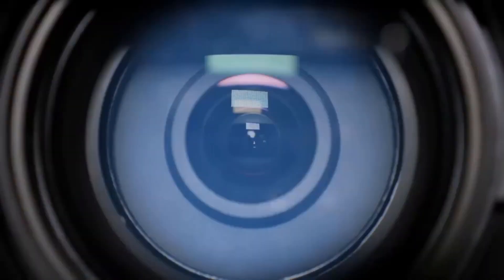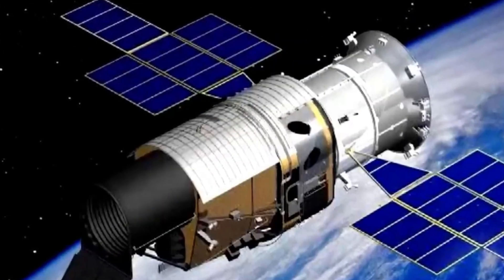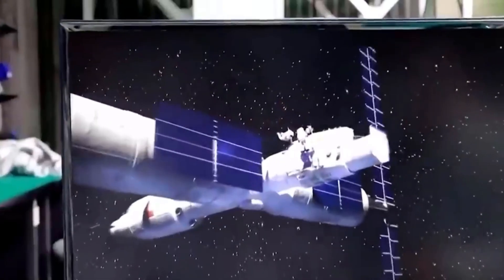A separate space telescope module, called Xuntian — Touring the Heavens — is planned for launch in 2024 and will co-orbit with the Tiangong Space Station.